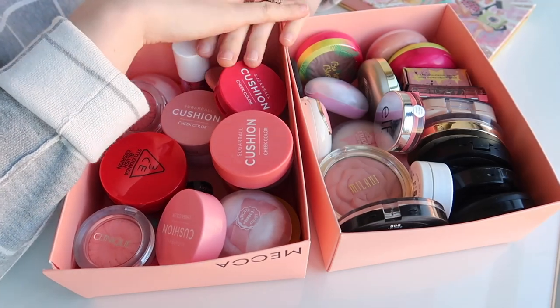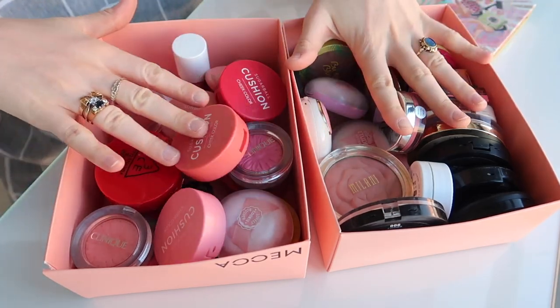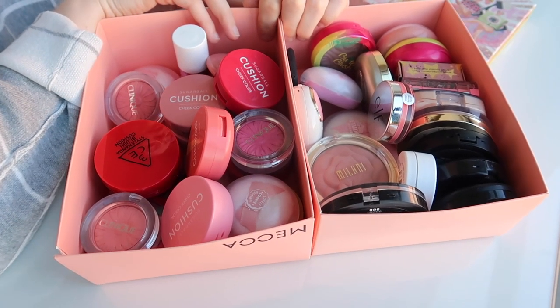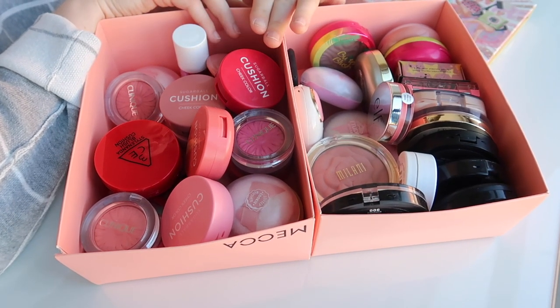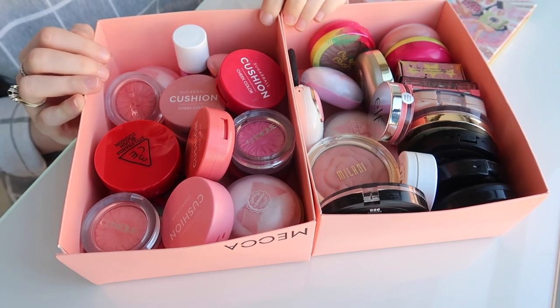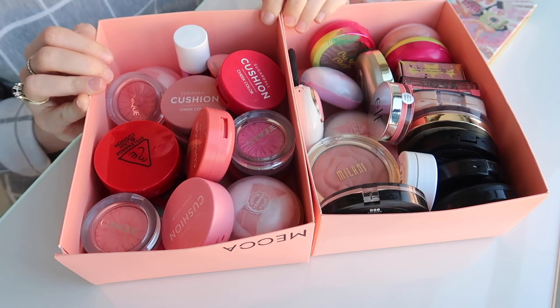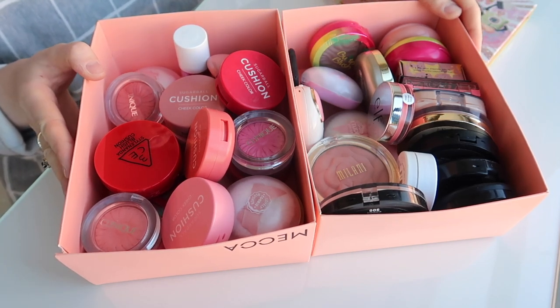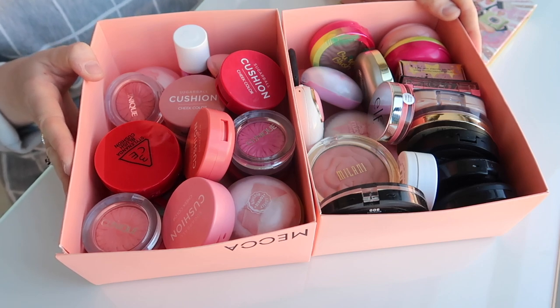Hey everyone, welcome back to my channel. Today I'm doing a blush declutter for you. These are all the blushes I have, which is a few too many, although I do really love blush. So this is definitely going to be a bit of a struggle category for me. However, I do think I can get rid of 50% — I believe in myself. This whole series on my channel is about trying to get rid of half my makeup.